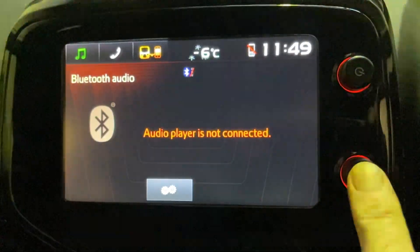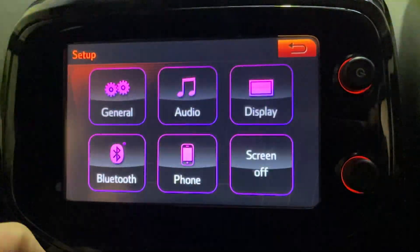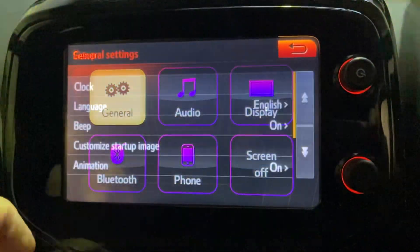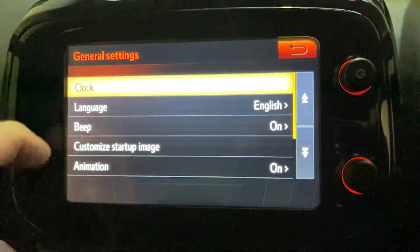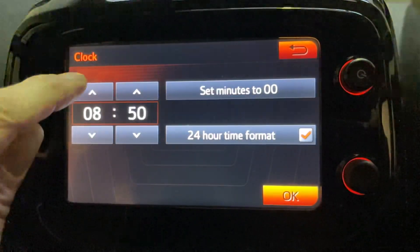With it switched on, using the bottom button just press it once, bringing up the menu. Then go to setup, general, clock. You can see it's literally just down to take off the hours, up to add the hours.